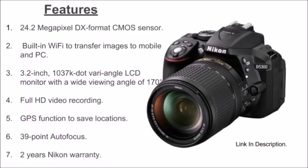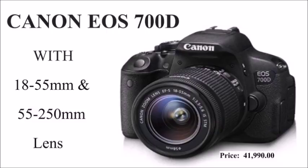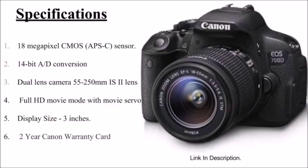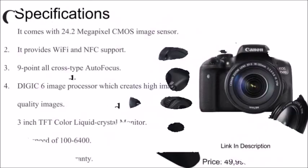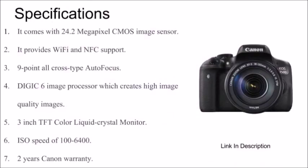Two years Nikon warranty. Canon EOS 700D: the Canon EOS 700D has an 18 megapixel sensor, 14-bit AD conversion, dual lens kit, full HD video, 3 inch display size, and a two-year Canon warranty card.